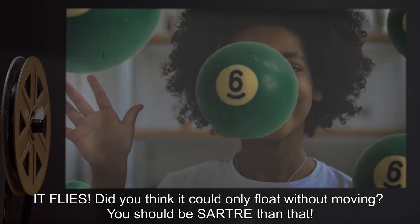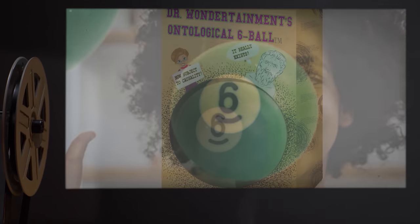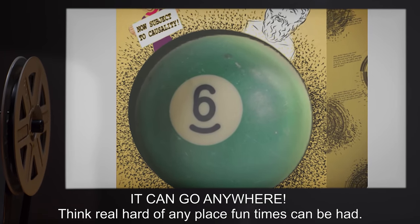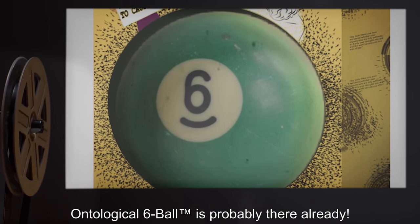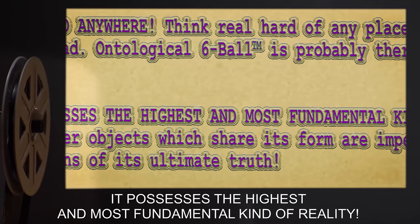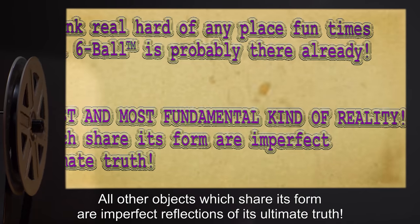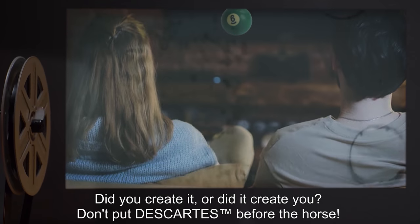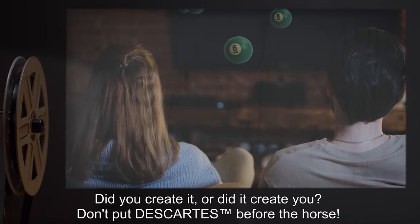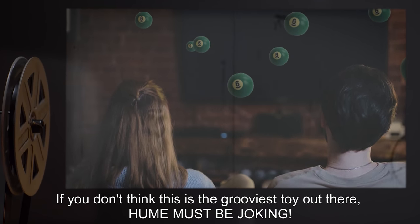"It flies! Did you think it could only float without moving? You should be smarter than that! It can go anywhere! Think real hard of any place fun times can be had. Ontological Six Ball™ is probably there already. It possesses the highest and most fundamental kind of reality. All other objects which share its form are imperfect reflections of its ultimate truth. Did you create it? Or did it create you? Don't put Descartes™ before the horse. If you don't think this is the grooviest toy out there — Hume must be joking!"